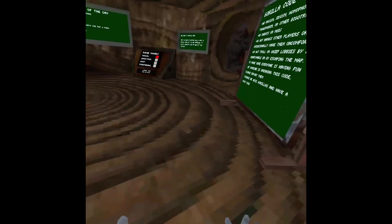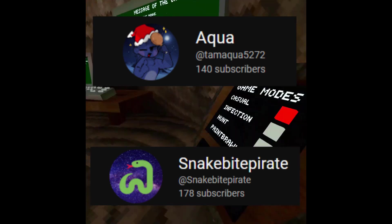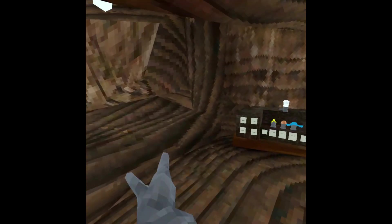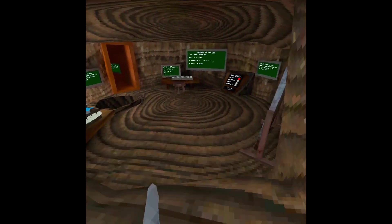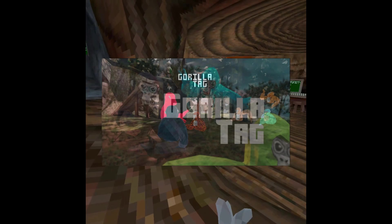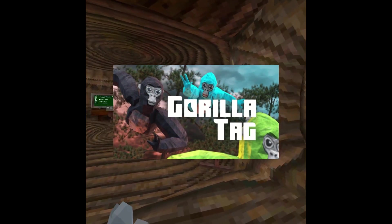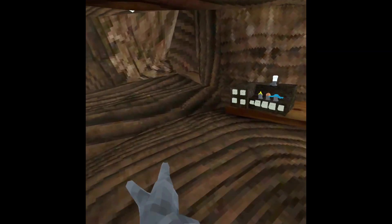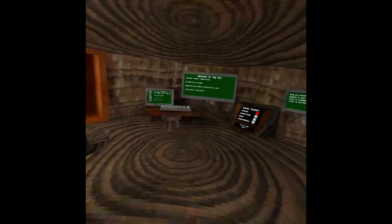Sorry I haven't been posting in a while — shout out to Alpha and Snake for filling in for a couple of videos. This video is about one of the biggest updates ever: Gorilla Tag is finally not an alpha/apolab game anymore; it's now an actual official real game. It came out on the 15th and they made their official trailer, which I'll link in the description.